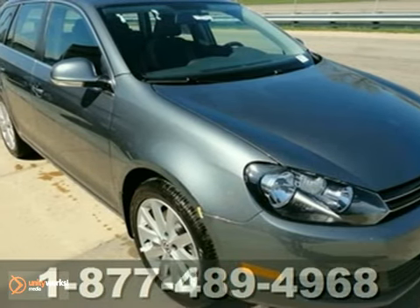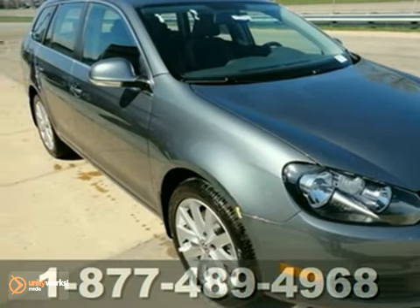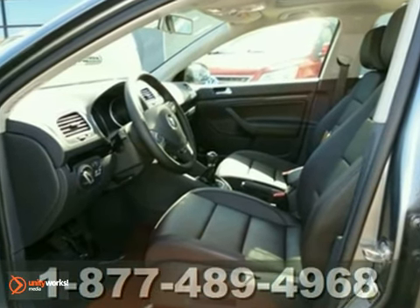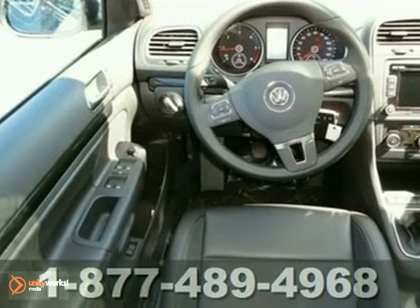Here's a 2011 Volkswagen Jetta Sport Wagon. This vehicle has a lot to offer, including a turbocharged engine, anti-lock brakes, and alloy wheels.